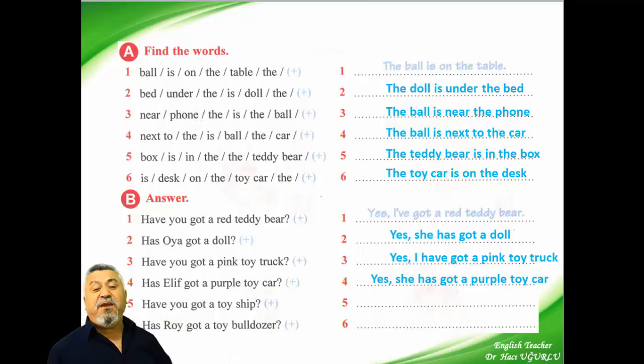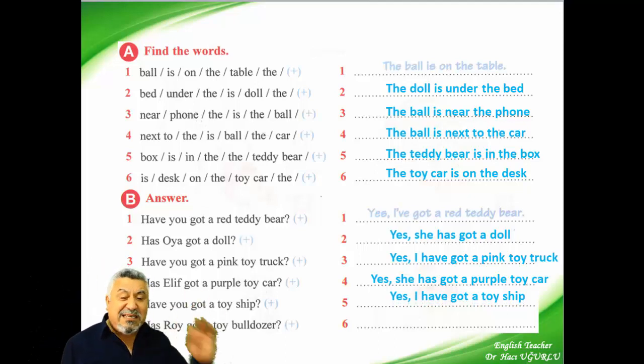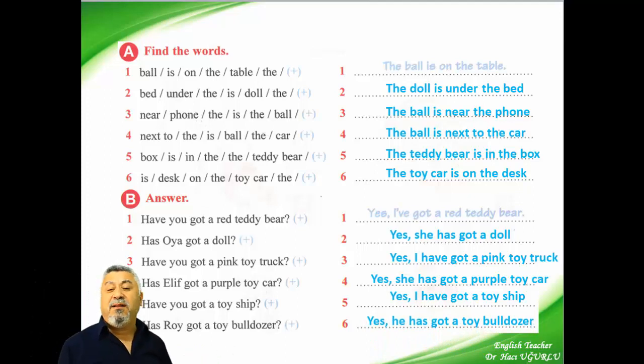And the fifth: have you got a toy ship? Yes, I have got a toy ship. And the last one, the sixth question: has Roy got a toy bulldozer? We say: yes, he has got a toy bulldozer.